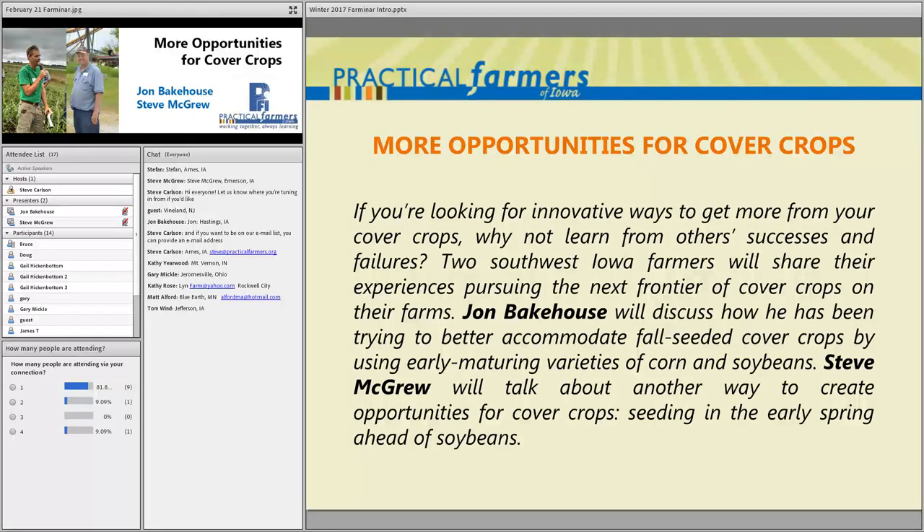Good evening everyone. I am Steve Carlson, a staff member here at Practical Farmers of Iowa in our office in Ames. I'll be the host tonight. Tonight's Farming Our topic is about getting more from your cover crops. We've got two Southwest Iowa farmers here to talk about innovative ways they experiment with cover crops: John Bakehouse of Maple Edge Farm and Steve McGrew of McGrew Brothers Farm, both down in Mills County.